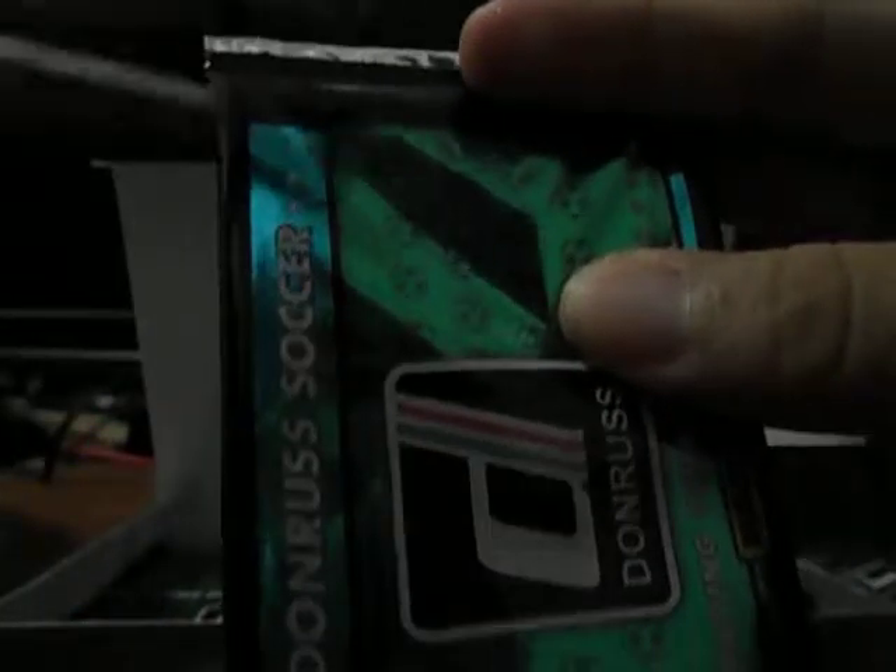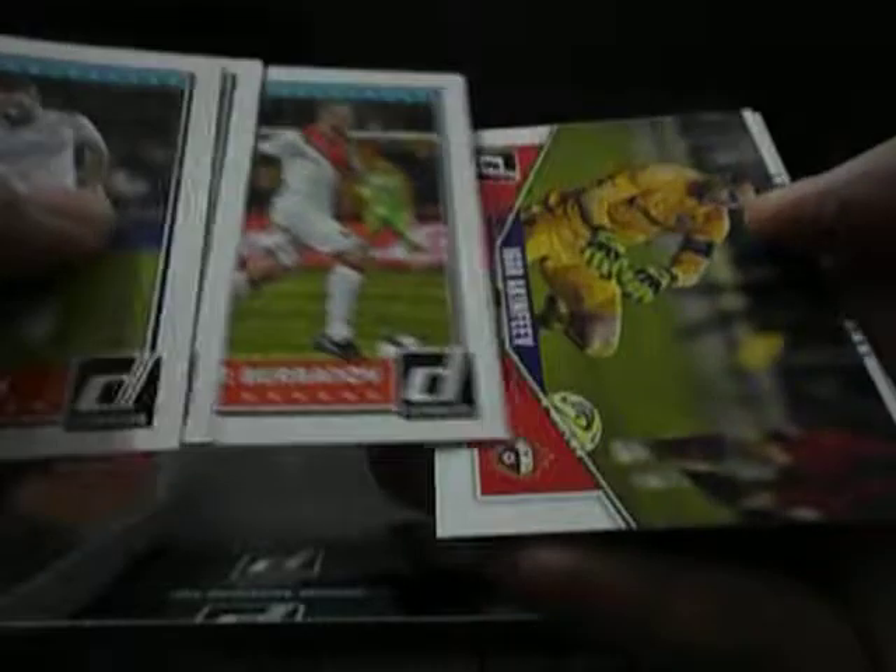Nothing out of this world so far. Just your ordinary base and insert cards.